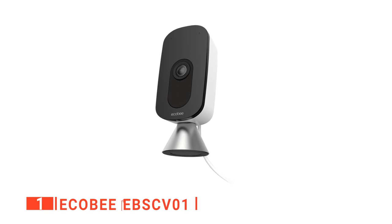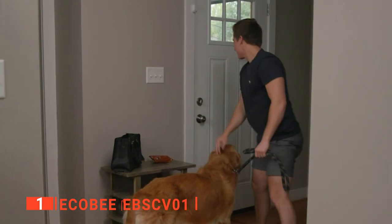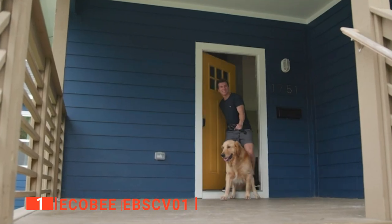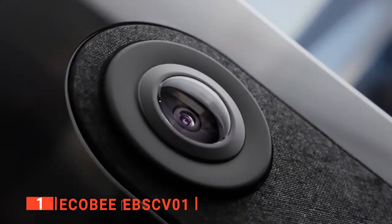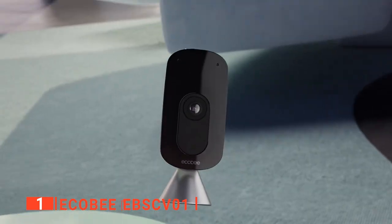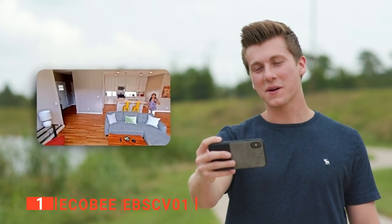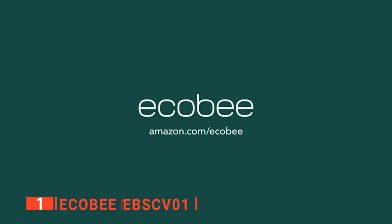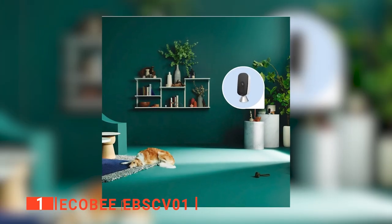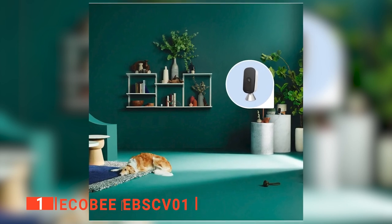Finally, our top smart pet camera is the ECOBE EBSCV01. If you want a high-quality smart pet camera that will last for a long time to come, this unit from ECOBE may be precisely what you've been searching for. It comes with a vast range of features that make it a product worth investing in if you're serious about ensuring your pets are okay while you're at work. Once you install the app, it's a breeze to set up, taking just a minute or so before you are ready to go. With the app, you can customize the settings to set motion detection zones, record clips, or send alerts based on specific parameters.